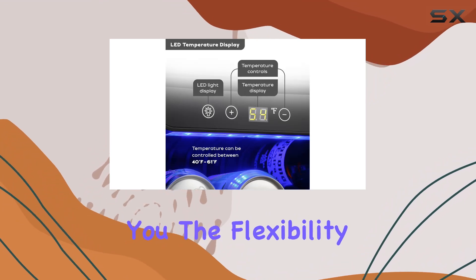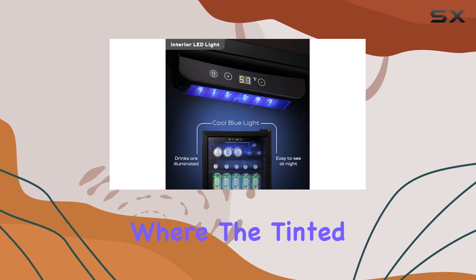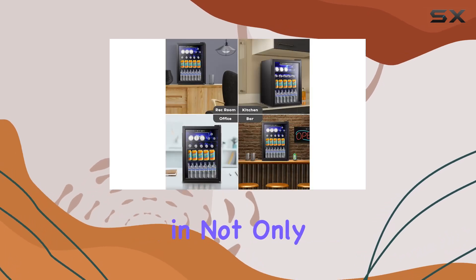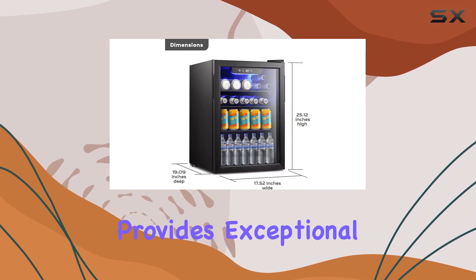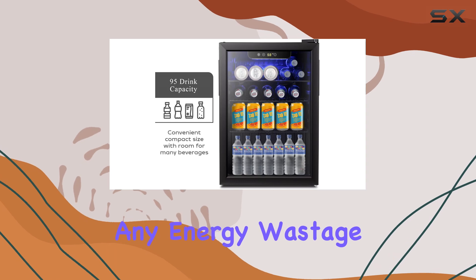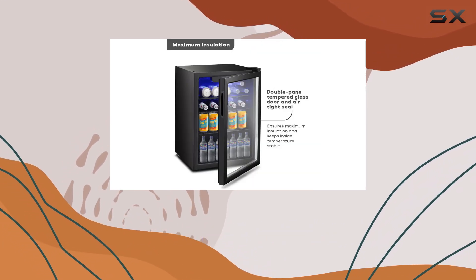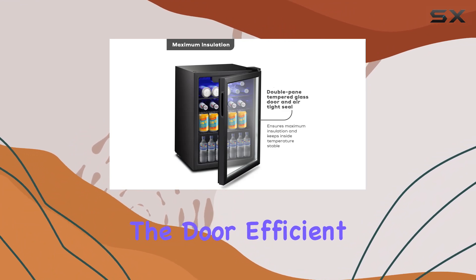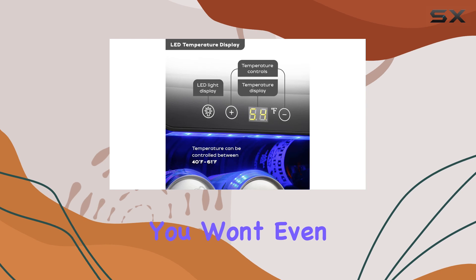But what good is storage if you can't see what's inside? That's where the tinted double pane glass door comes in. Not only does it add a touch of elegance to your space, but it also provides exceptional insulation, keeping your drinks cold without any energy wastage. The transparent design allows you to easily peruse your beverage selection without opening the door. Efficient cooling is ensured by the powerful yet silent compressor.